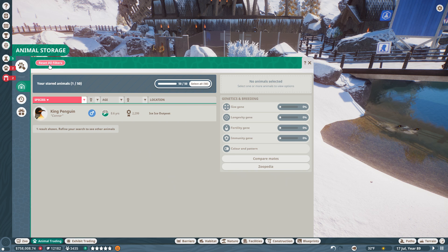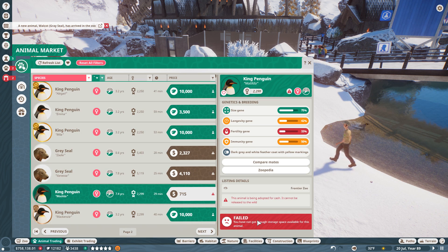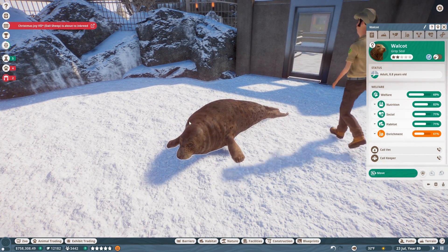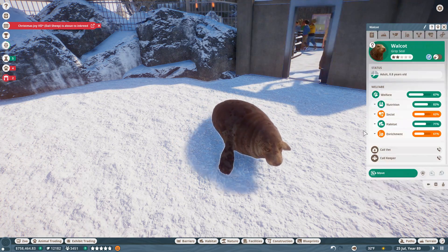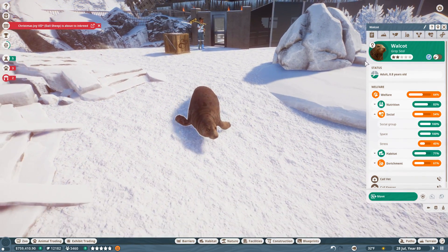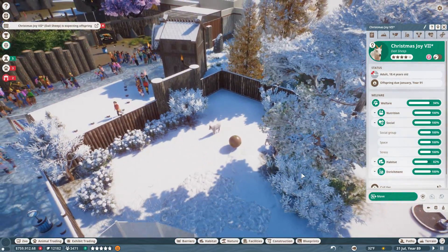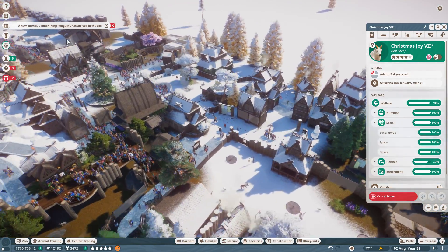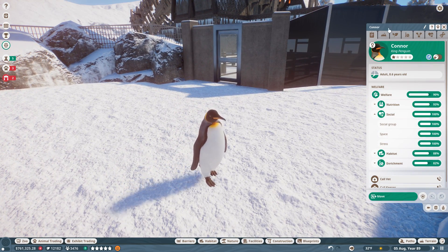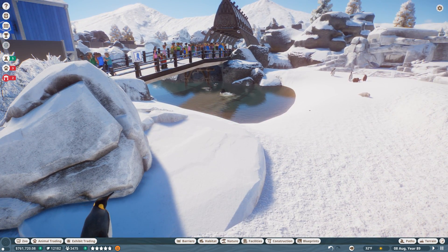We can have up to 500 penguins, so there's going to be a lot - we might eventually have to make a gigantic penguin zone. We don't have enough storage space right now, so it's one penguin and a new seal. Our new penguin is a little stressed but really happy about the social group size. We're naming him Bouncer - what a cute name for a penguin! Then we have another new king penguin named Echo. Both are now added to the colony.